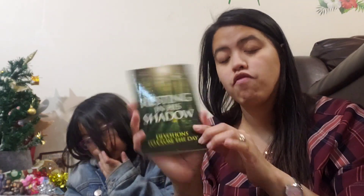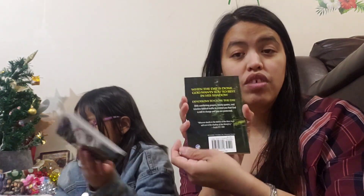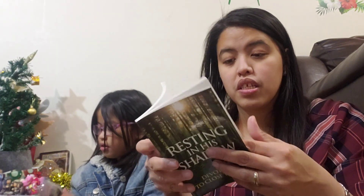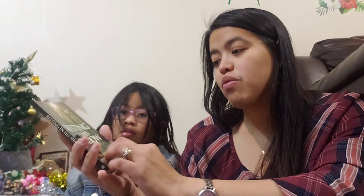Resting in His Shadow — this is another one I ordered to be given as a gift. It's a small packet of devotions to close the day. Original price is $3.99 and it was on sale for $0.89, which is not bad. I love it because it has 100 devotionals. You can use this for three months. I'm planning to give these to my co-workers.